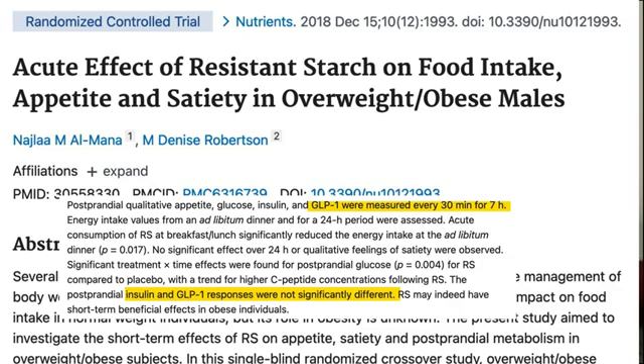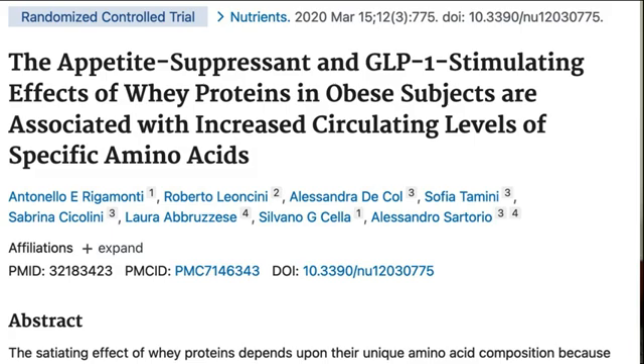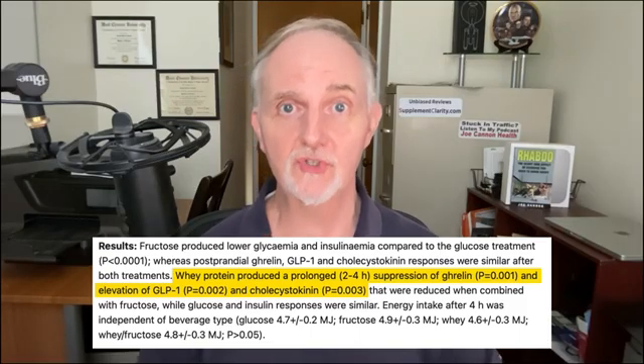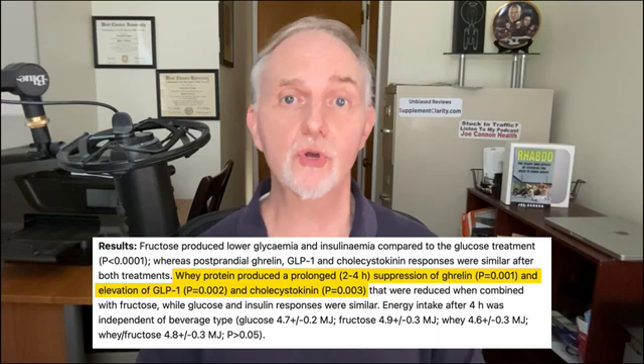That said, the foods that contain digestion-resistant starches are definitely healthy, so I wouldn't avoid them just because they may or may not affect GLP-1. And that brings us to whey protein, which some have said is one of the most potent ways to increase this satiety hormone. In this study, which only involved 8 overweight women, a protein shake containing 45 grams of whey protein isolate raised GLP-1 levels greater than a placebo did. Those consuming the whey protein shake also showed reductions in hunger and greater satiety.